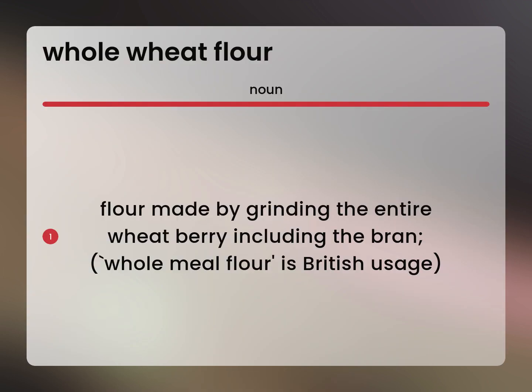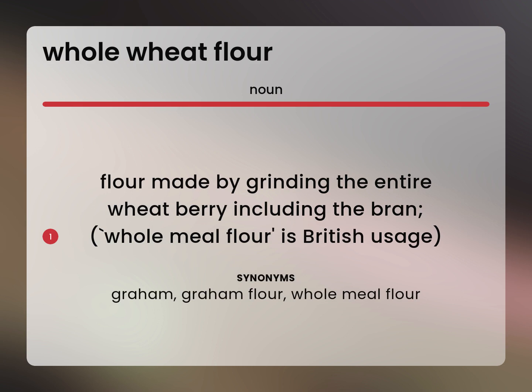Flour made by grinding the entire wheat berry, including the bran. Wholemeal flour is British usage. Gram flour, wholemeal flour.